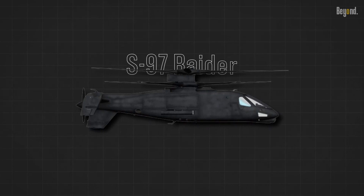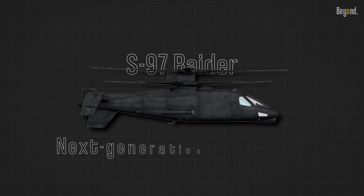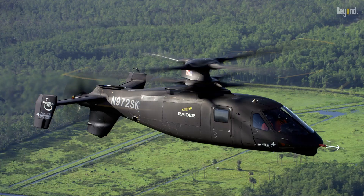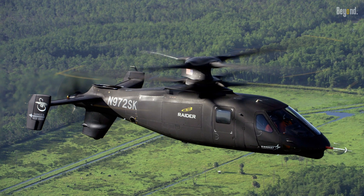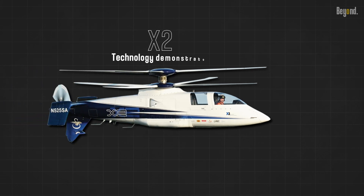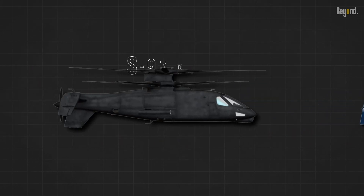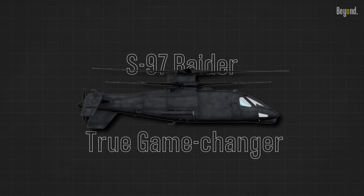The S-97 Raider, developed by Sikorsky, is a next-generation rotorcraft designed to push the boundaries of speed, agility, and maneuverability. Inspired by the successful X-2 Technology Demonstrator, the Raider incorporates advanced technologies that make it a true game-changer in the field of military aviation.